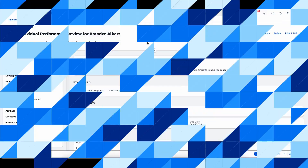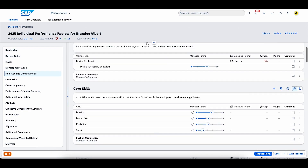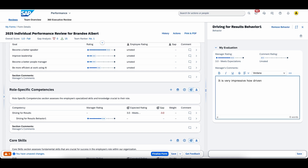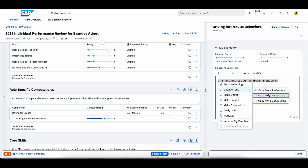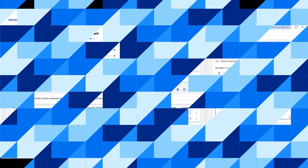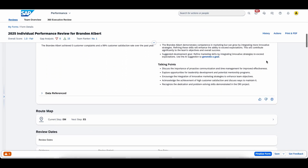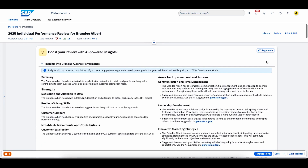We're also thrilled to unveil a new performance form experience. It has a dynamic, intuitive design and enhances the employee experience, making review processes much more efficient. Additionally, managers can use AI to gain insights into performance and generate comments based on ratings for skills, goals, and competencies.